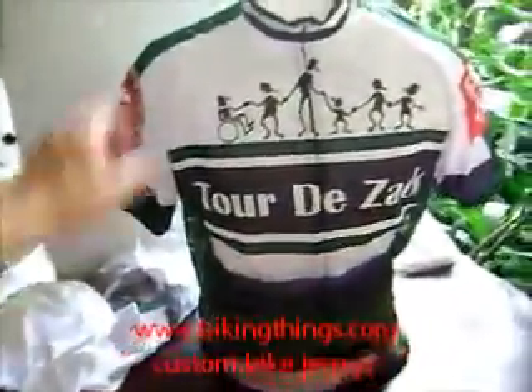You can have exclusive designs made like this at PikingThings.com. We have no minimums and no setup cost, and great quality sublimation.